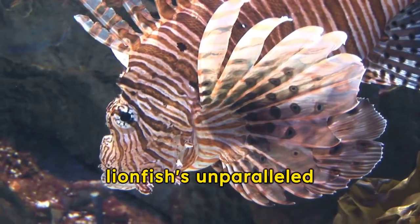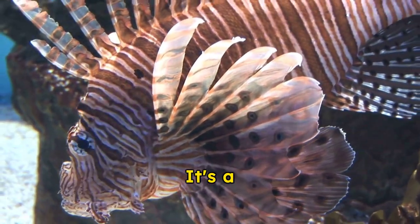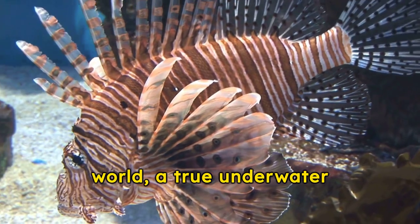In conclusion, the lionfish's unparalleled beauty isn't just skin deep. It's a testament to the wonders of the aquatic world, a true underwater gem.